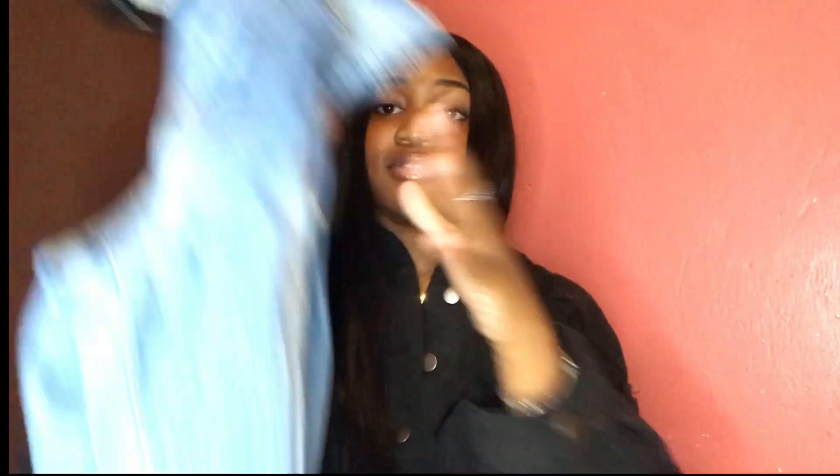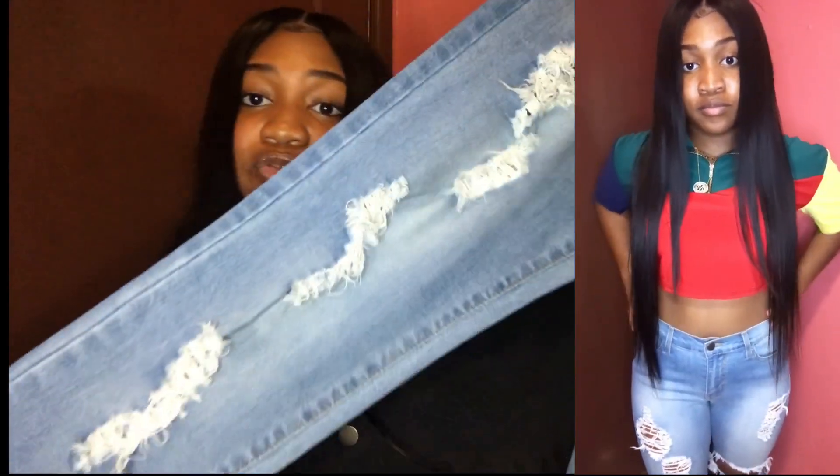The next jean I got is light wash. I love the ripped on this one — it has a really big opening at the knee or thigh area, and rips at the top that go all the way down. This jean is actually really long, so if you're 5'2" you'll probably have to roll it up at the bottom. I got this in a size 7 because I thought it would be really tight, but it's actually really stretchy. I could have gotten a size 5 — it's a bit too big in the waist area.